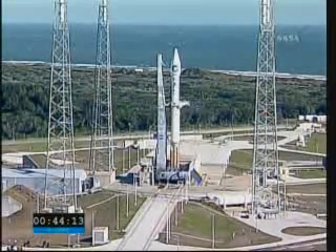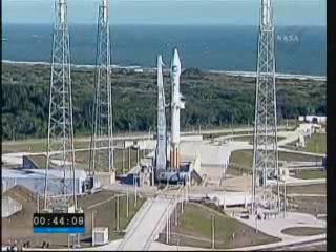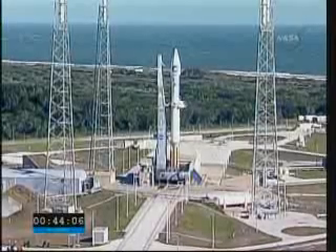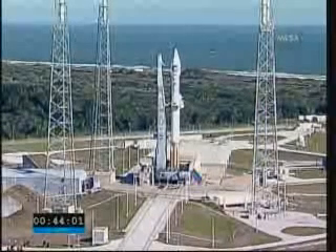Winds be willing, we'll be lifting off here in about less than an hour now. We're at T-minus 44 minutes, three seconds, and counting. This is Atlas Launch Control.